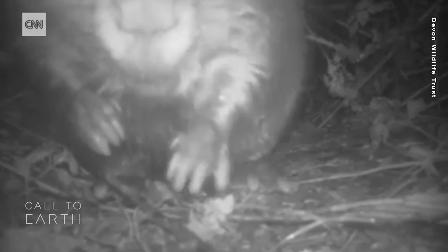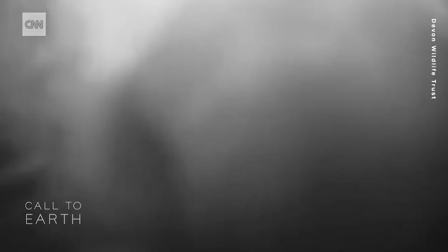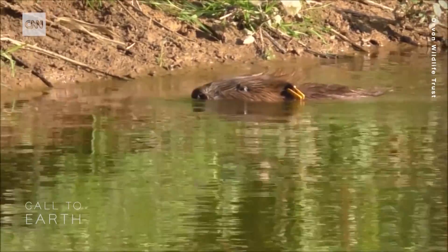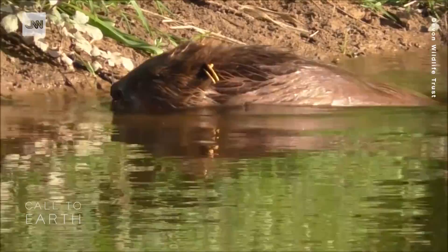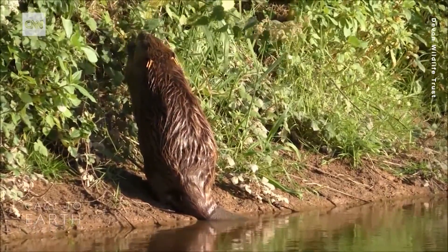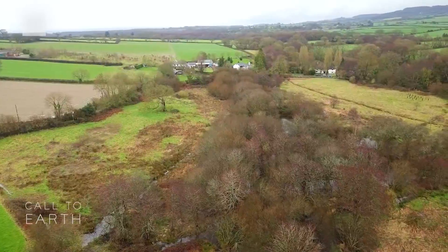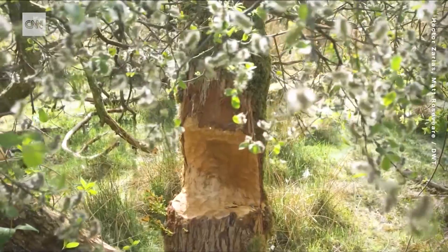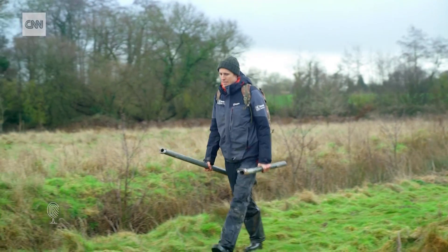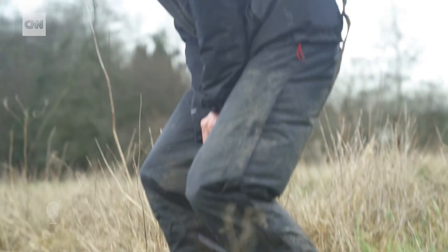But beavers can cause trouble. For one, they're big — beavers like Pink Tag can weigh up to 30 kilograms or 66 pounds, that's quite a big dog. Fishermen have reported feeling scared whilst fishing close to beavers. They also can waterlog farmland and eat orchard trees. So a big part of the job is working with local landowners to make sure everyone is happy.